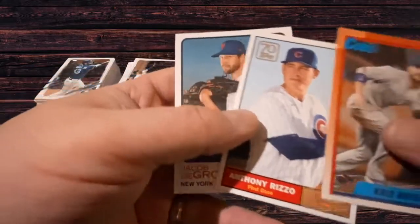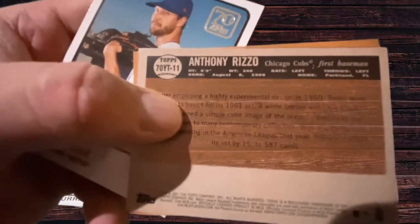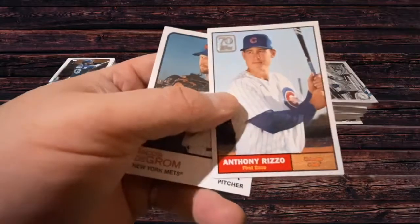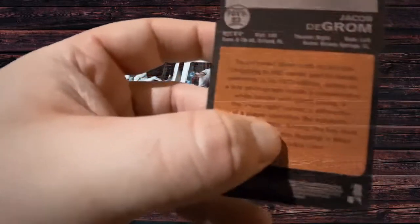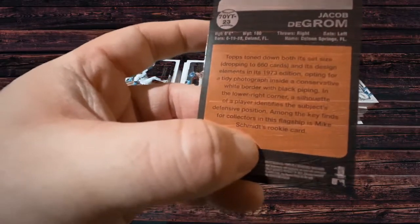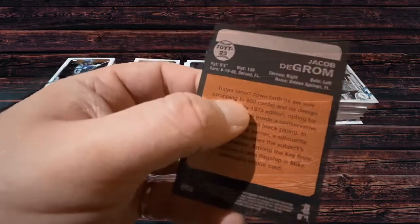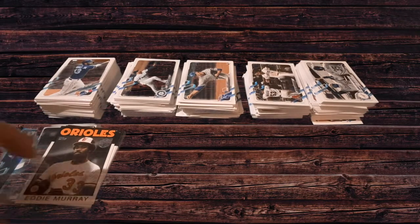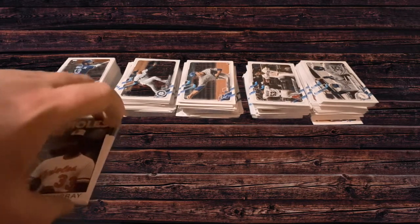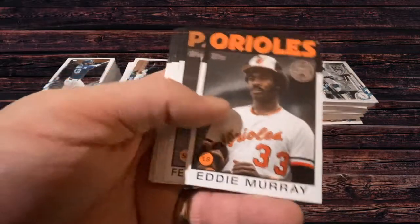They're all technically worthless because those cards weren't worth anything back in those days, but it is funny — I remember the cards were like 800 cards in a box. I was surprised when I came back to collecting last year to see that most new sets only have like 600 to 650 cards, despite there being more teams than there were in 1990. Here's Anthony Rizzo, Chicago Cubs — this is a throwback to the 1961 set. A neat looking card. And then we got Jacob deGrom here, which I think is a throwback to the 1973 edition.